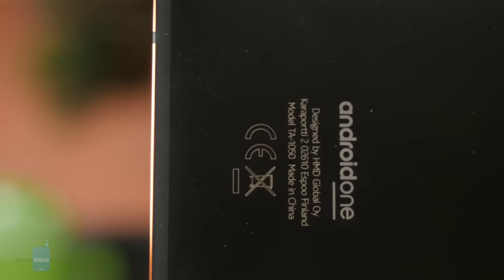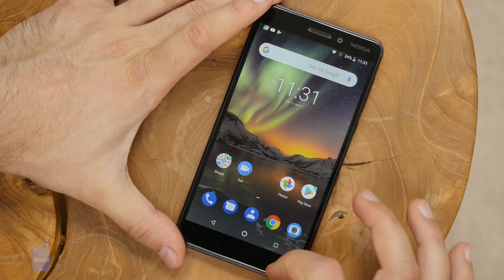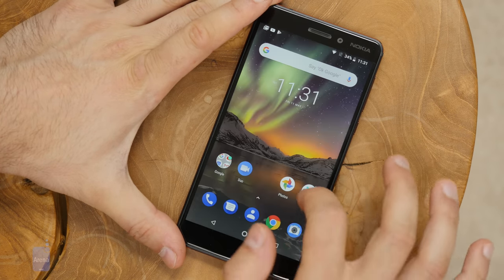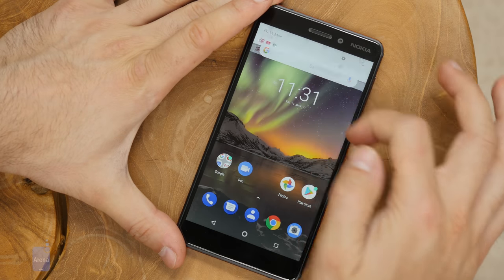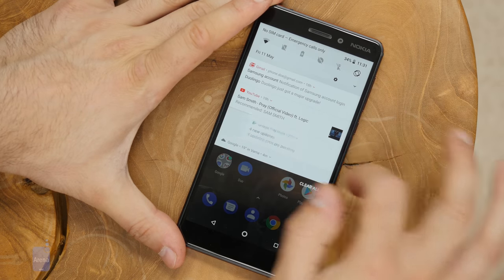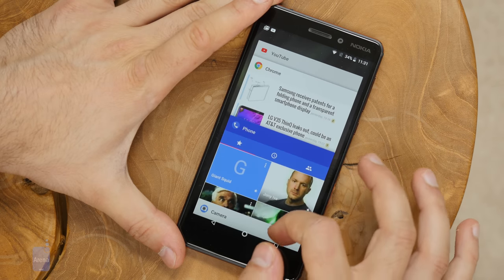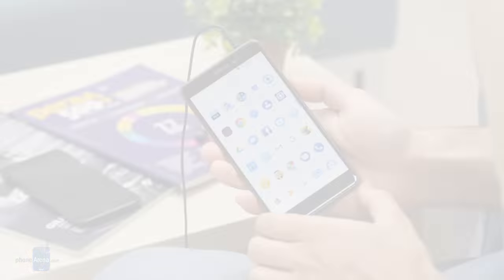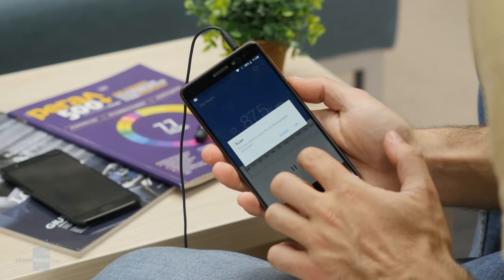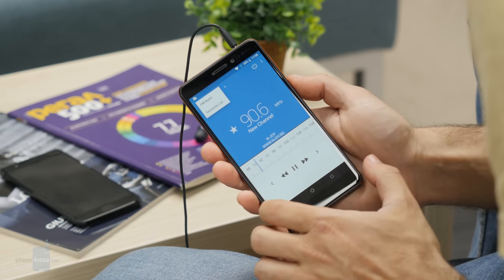In terms of software, this is an Android One phone, which means that you get a clean, pure version of Android with no bloatware, and with the promise for faster software updates in the future — which is, let's face it, a rarity amongst Android phones. Android One is a great thing to have. It runs surprisingly smoothly, reacting swiftly to your taps and gestures. The apps you get are nearly all stock Google apps, with the notable addition of FM radio — nothing else, and most importantly, no bloatware. Good job, Nokia.